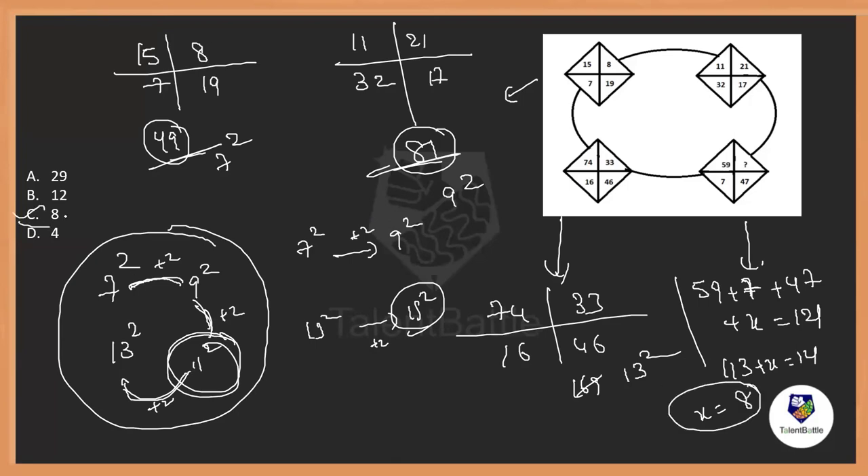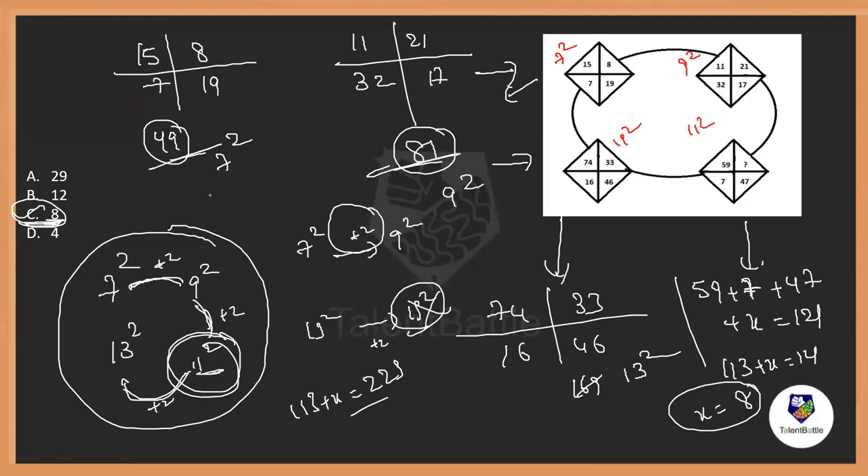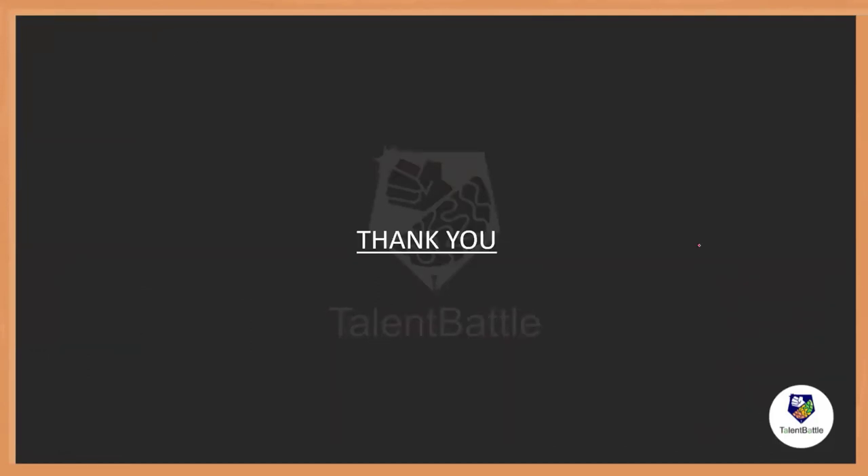113 plus x equals 121, so x equals 121 minus 113, which is 8. Yes, 8 is in the options! The answer is option C. Even if you check with 15 squared (225), 113 plus x would need x to be more than 100, which isn't in the options. So 11 squared is correct. These are some of the questions that appeared in Infosys before as puzzle solving questions. Hope you understood — thank you for watching, and do subscribe to our channel for more updates.